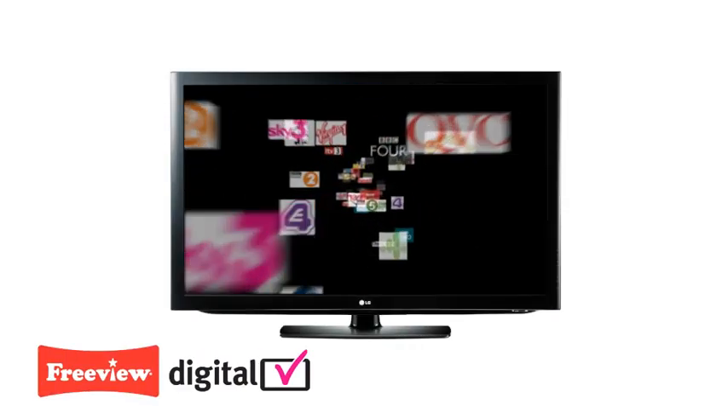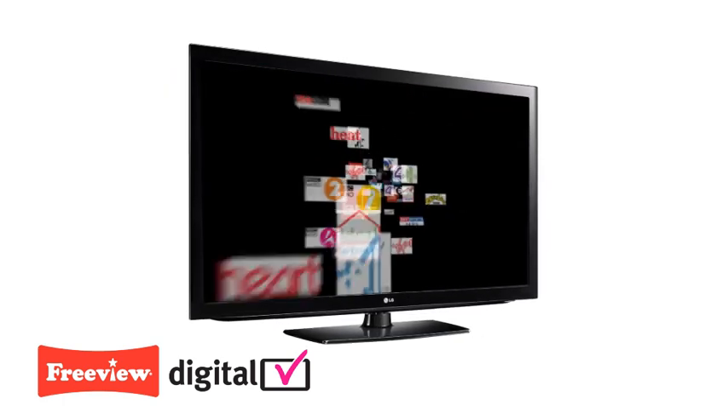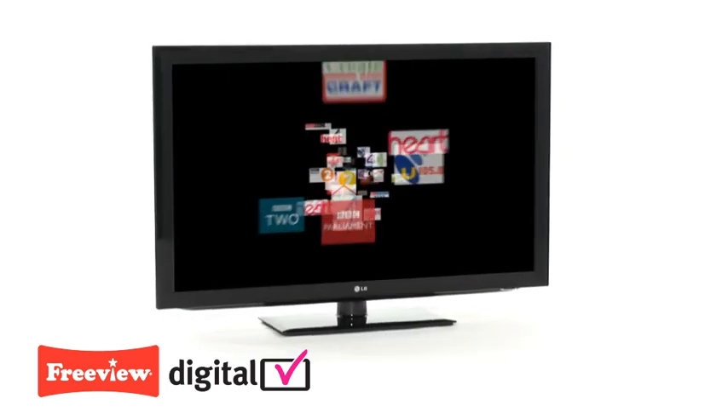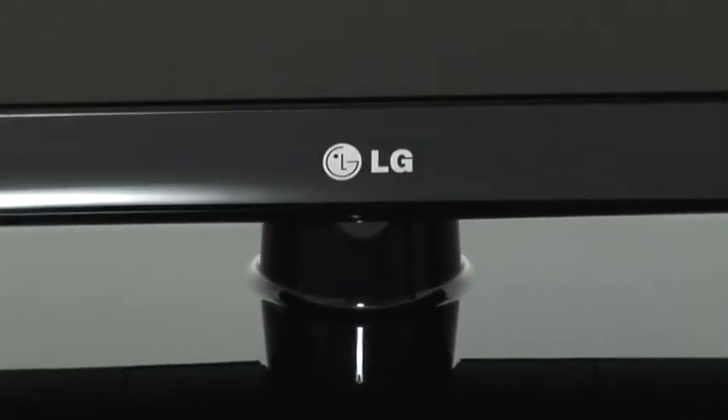Prepare yourself for the digital switchover. With built-in digital Freeview as standard in all LG TVs, you will have access to over 40 Freeview TV and radio channels, an eight-day on-screen guide and digital interactive services.